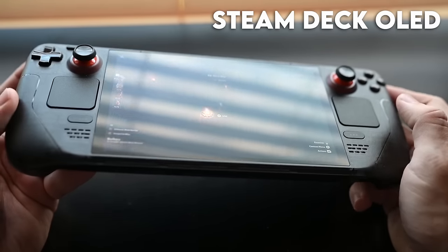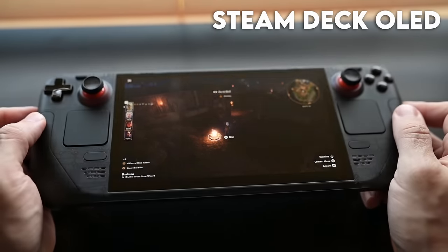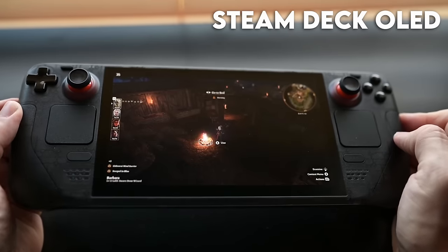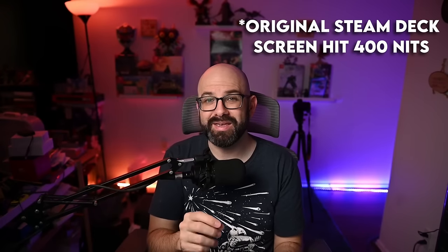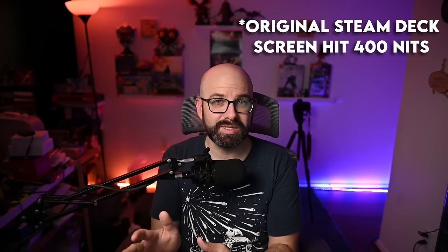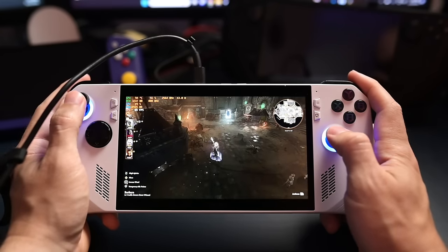If you're in a brightly lit area and need to push the screen to max brightness, it can only go to 600 nits — which sounds modest but is actually pretty impressive compared to the original Steam Deck. If you play HDR games or games that support HDR, you can get all the way up to 1000 nits. The number of HDR-supported games is continuously growing.